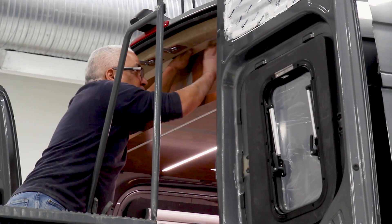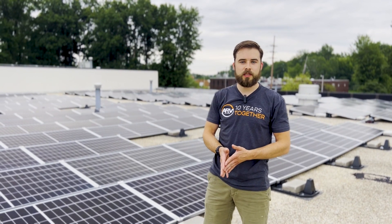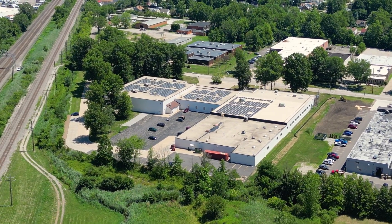We are consuming about 400 megawatt hours a year and this system will produce 250 megawatt hours per year when it's fully operational.